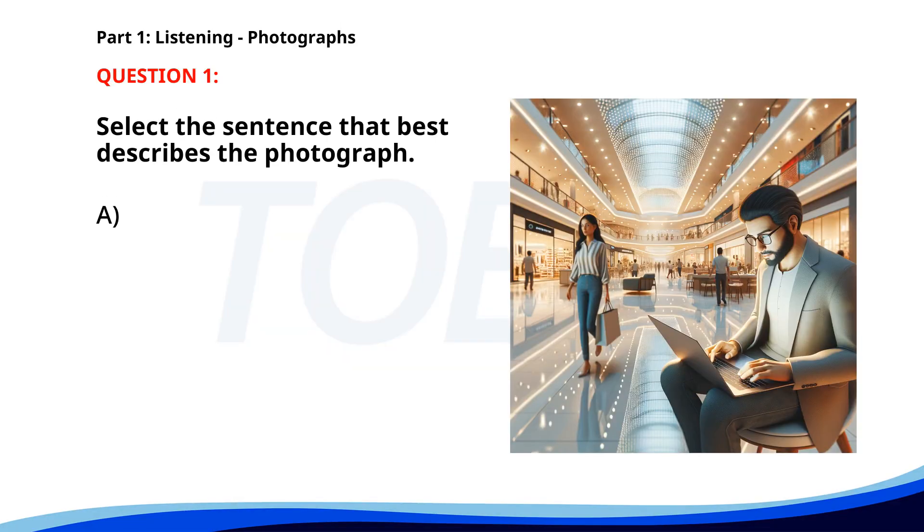Number 1. A. A waiter is taking an order from a customer. B. A group of friends is shopping for clothes. C. People are checking in at a hotel. D. A man is working on his laptop in a shopping mall. The correct answer is D: A man is working on his laptop in a shopping mall.